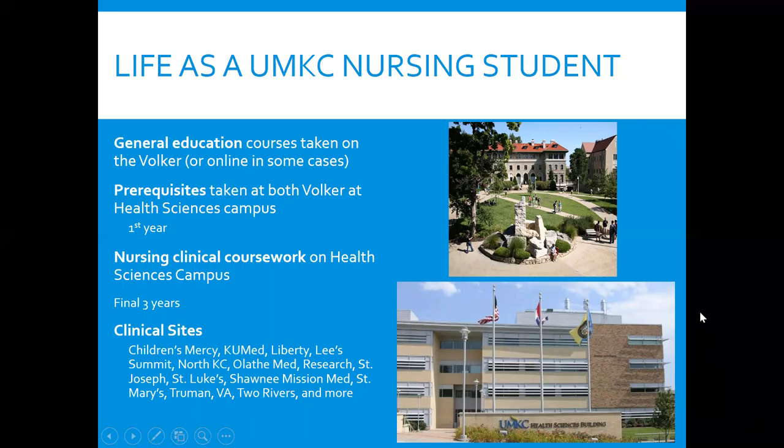Here is a list of our clinical sites. Simulation training will take place in the Health Sciences Building, and clinical training will take place at several hospitals, such as Children's Mercy, KU Med, Liberty, Lee's Summit, North Kansas City, Olathe, Research, St. Joseph's, St. Luke's, Shawnee Mission, Truman, and others.